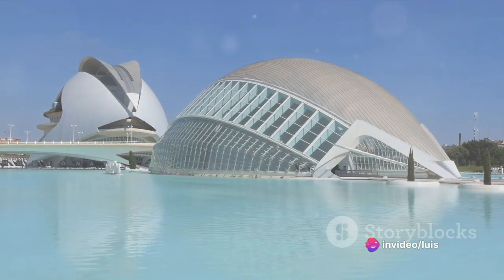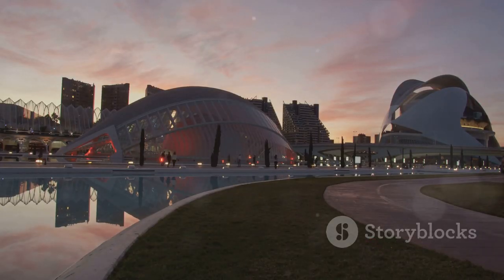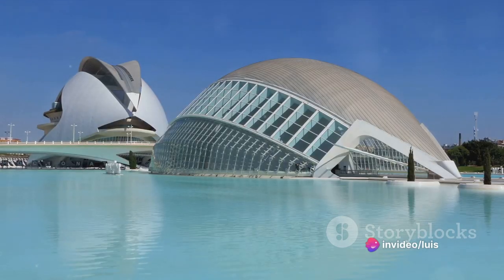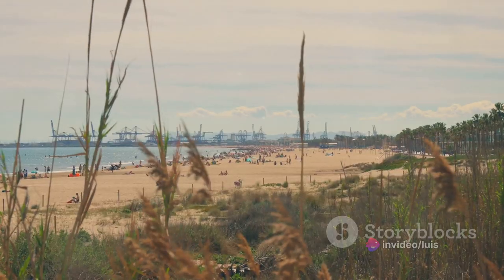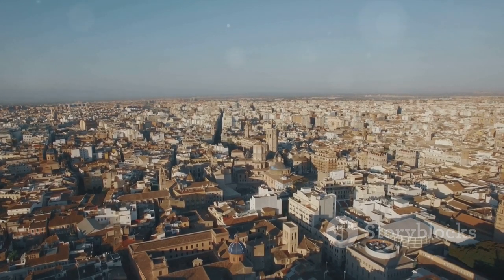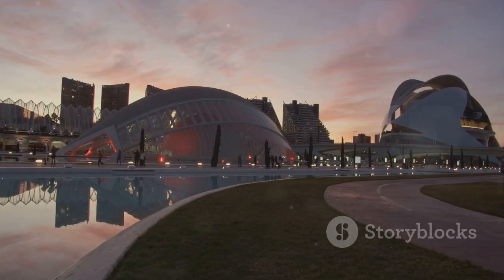Well, there you have it — nine reasons why Valencia should be at the top of your travel bucket list. From the futuristic splendor of the City of Arts and Sciences, the majestic Valencia Cathedral, the bustling Central Market, the serene Turia Gardens, to the underwater wonder of L'Oceanographic, the historical Silk Exchange, and the tranquil Albufera Natural Park. Each place offering a unique experience that will make your journey unforgettable. So, are you packing your bags yet? Valencia is waiting for you.